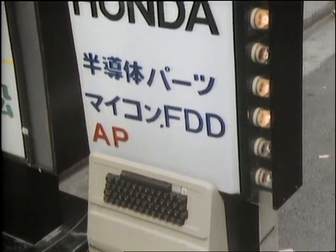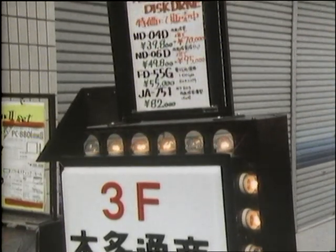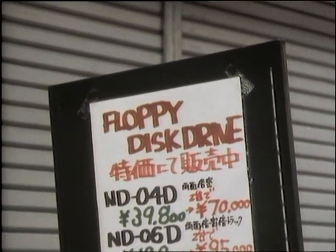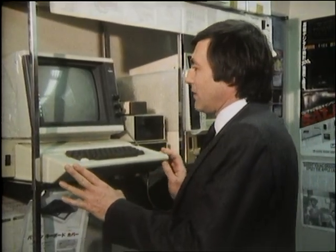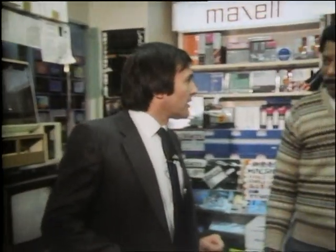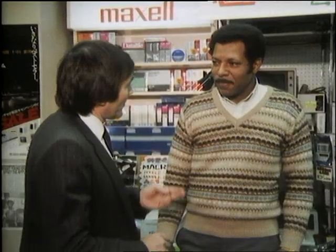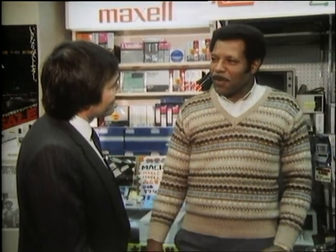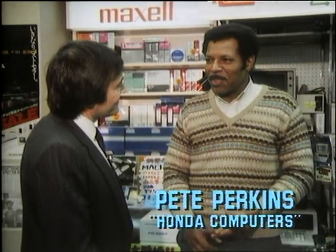Of course, if you don't happen to have the skill with a soldering iron to build your own computer, you could always ask someone to build it for you — in which case you might end up with something like this, which bears an uncanny resemblance to the Apple II and actually does the same job. The man who made this is Pete Perkins. Pete, it looks like it — does the same job — you've copied it? No. The big difference between a copy and a compatible machine is its looks.